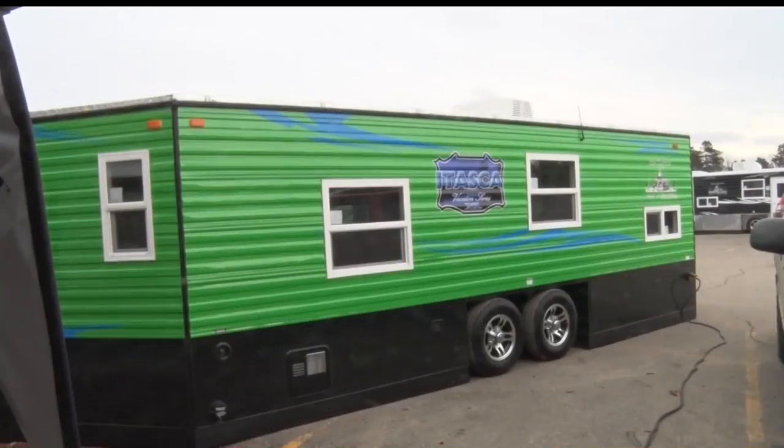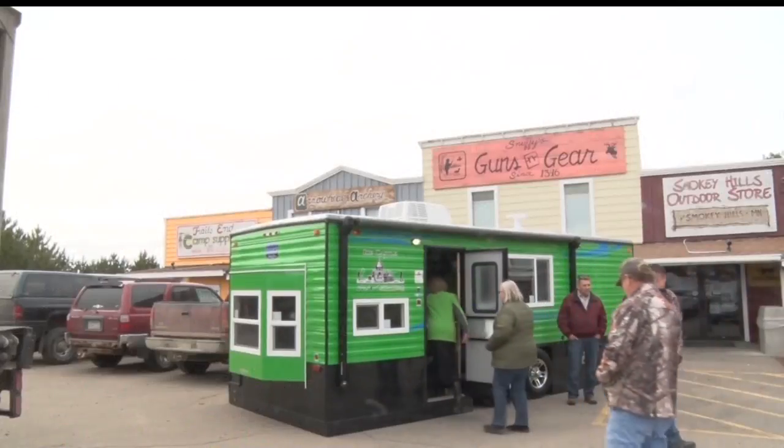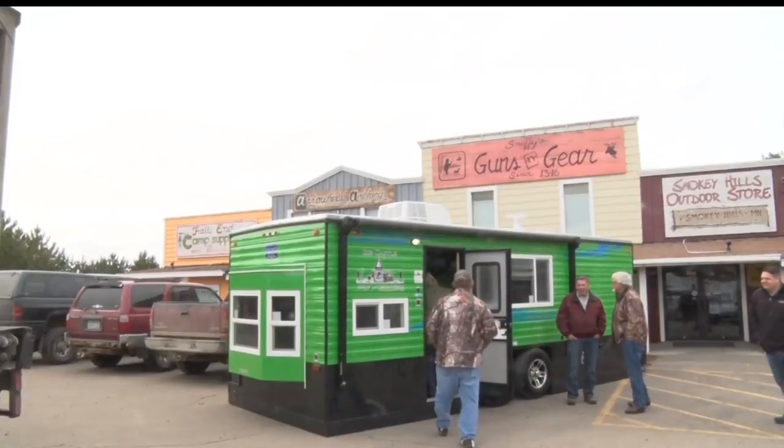Pretty blessed that they did what they did and really excited that it came true. And the amenities on this place are definitely fit for a fisherman like Jordan.